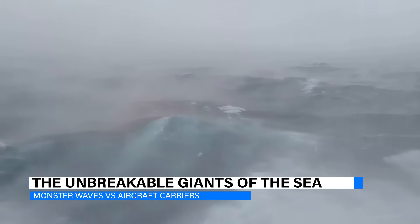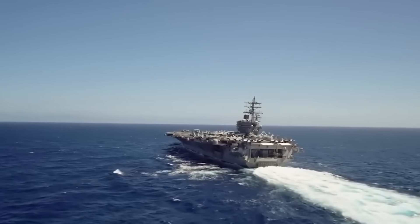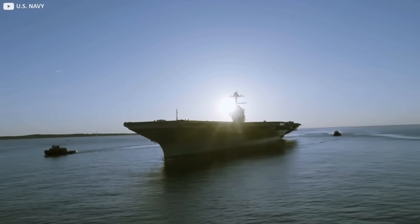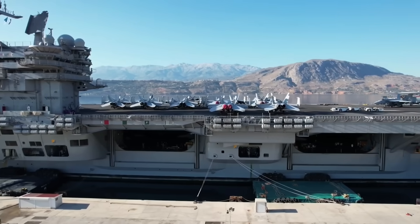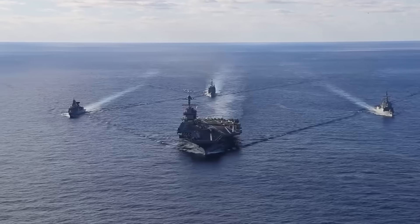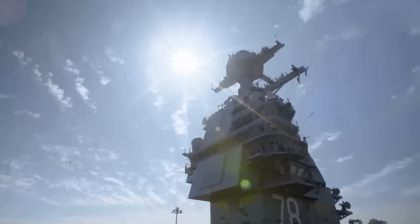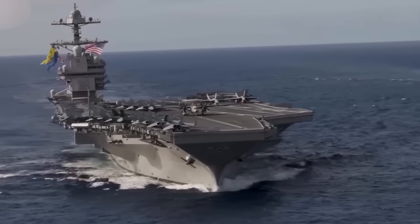So, can monster waves sink these giants? The answer is a resounding no. Thanks to their immense size, strategic weight distribution, advanced wave-piercing hulls, powerful engines, and the skilled hands of their crews, these carriers can survive some of the harshest conditions on Earth. Aircraft carriers are built to face whatever the ocean throws at them, from rogue waves to full-scale storms. They are a true reflection of insane engineering, representing a combination of human ingenuity and resilience.